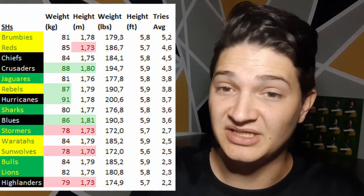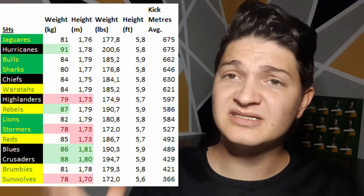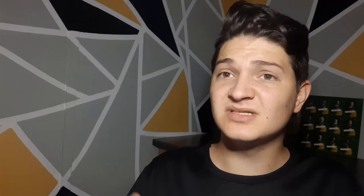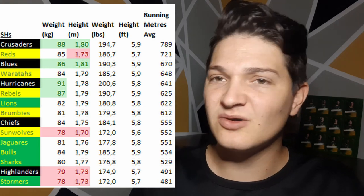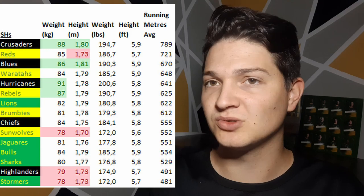Looking at tries on average, the teams with the biggest scrum halves score more tries — that's what the statistics tell me. The other things we can look at is how the different types of scrum halves play: kicking style, passing style, and running style. Looking at kicking meters on average, the average sized scrum half is higher for kicking, and for running it's the bigger scrum halves. The smaller ones rank a little bit lower in those stats — so far it's not a great sign for the short scrum halves.